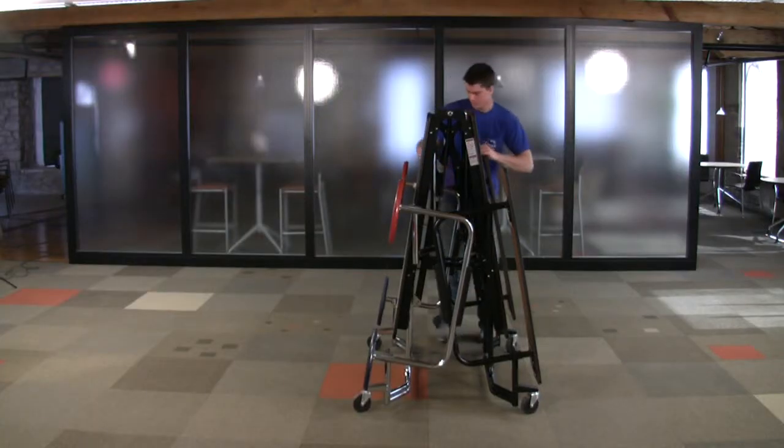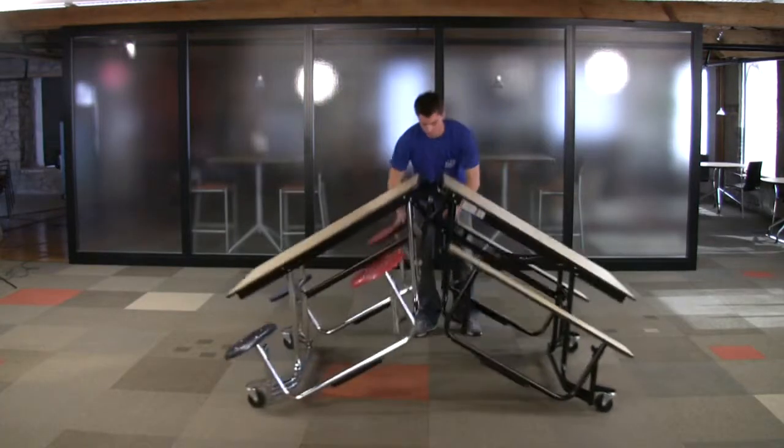The pneumatic lift assist and torsional energy system have the smoothest, most effortless operation of any tables on the market.